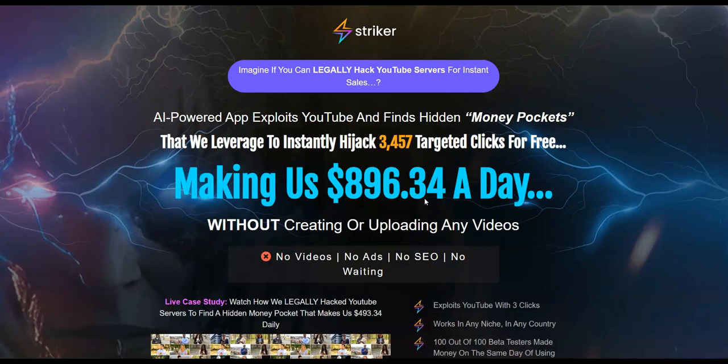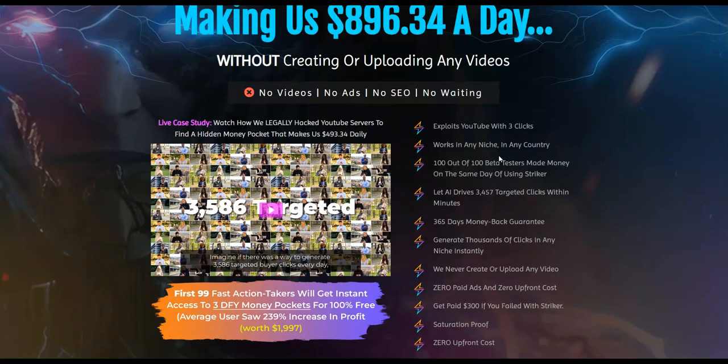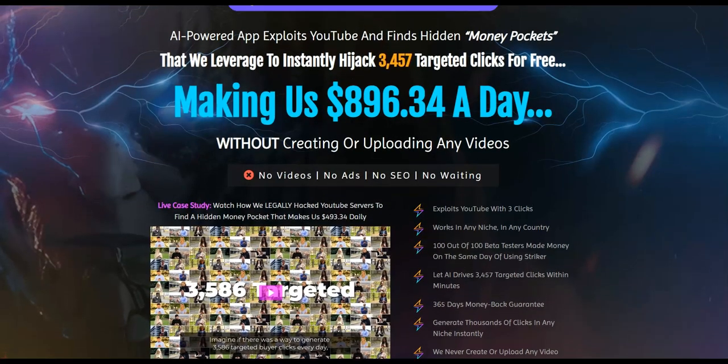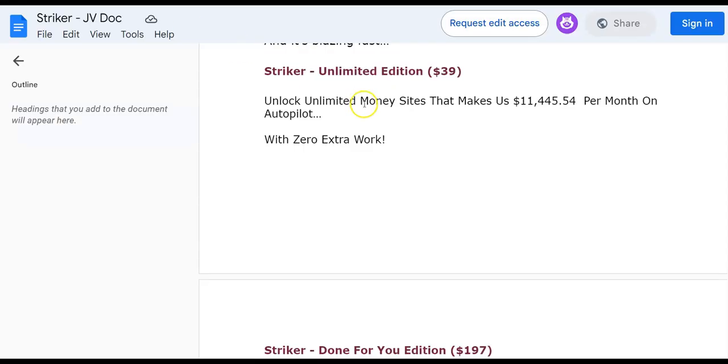So that was the software demo. Now coming to the pricing at the front end. If you click the link below this video, it's going to take you to the sales page. If you want a $5 off on the front end, here's a trick: wait a few seconds when you get onto the sales page, then try to close the page and a pop-up will appear saying 'Claim your $5 discount now.' You can click on this and get the front end of Stryker at a $5 discount — so instead of $17, the price comes down to $12.